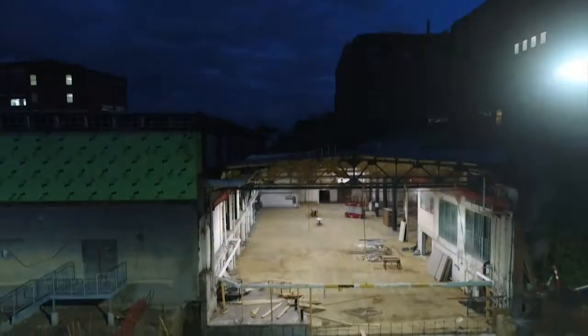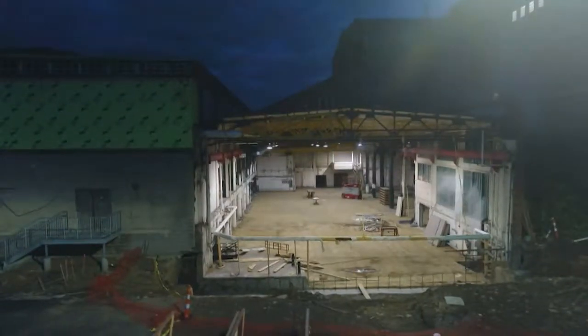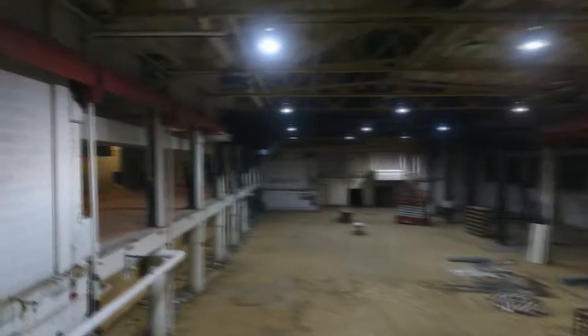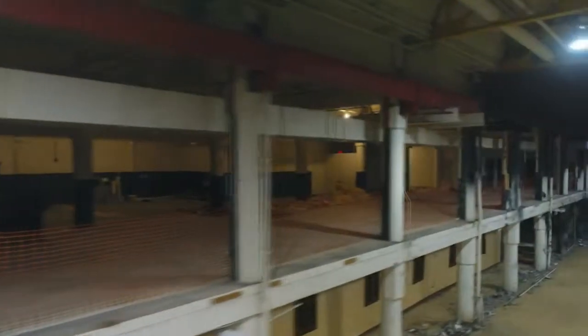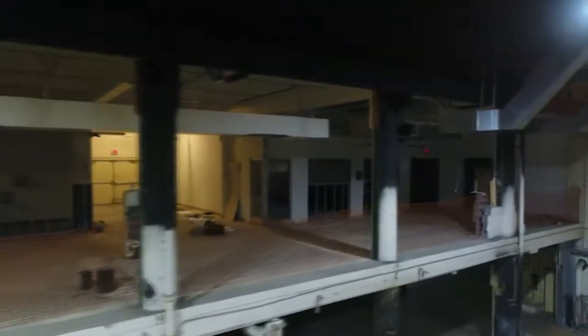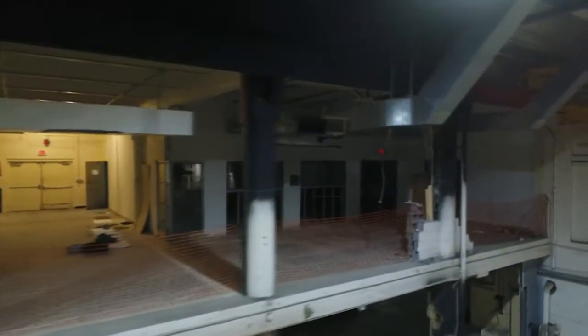Now we're going to take a view inside and see what's going on. You're going to see the mezzanine to the left — that's the bar and the kitchen. Remember there's a 12-foot mezzanine that we're going to build off of that edge. And you're going to see the private event space right there with those windows.